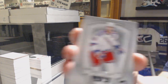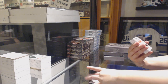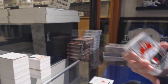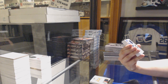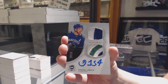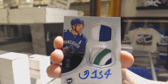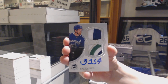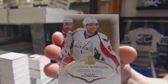We've got number 249, Yegor Sharangovich, for the New York Rangers. We've got a rookie patch auto, number 249, for the Chicago Blackhawks. We've got an Emblems of Endorsement dual patch auto, number 215, for the Vancouver Canucks, Daniel. Signature Renditions for the Washington Capitals, Evgeny Kuznetsov.